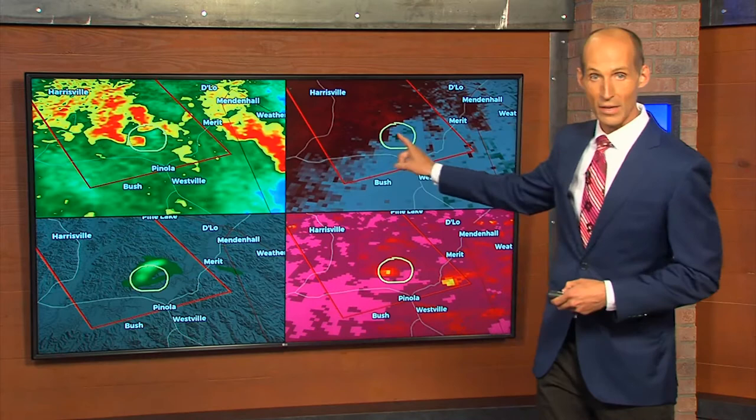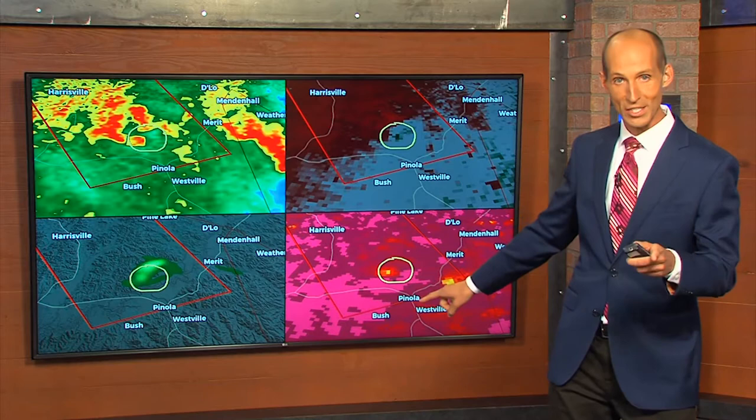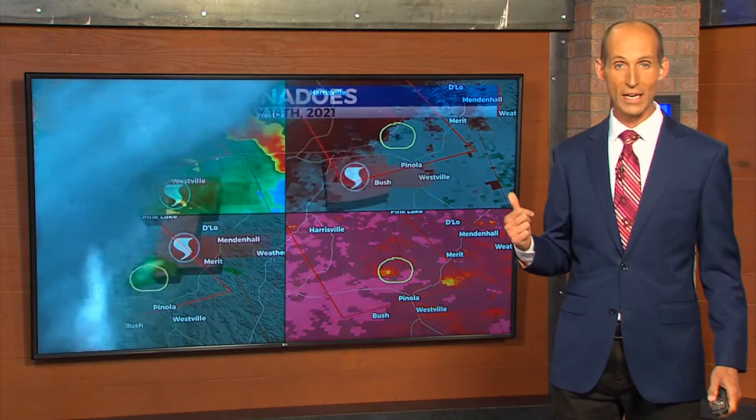We had rotation, we had tornado warnings, and we had confirmed tornadoes. This is from Simpson County — that's how the radar looked right here. Areas of rotation, and that right there was a tornado debris signature. Yes, we had confirmed tornadoes and damage from this MCV. That was from Simpson County.